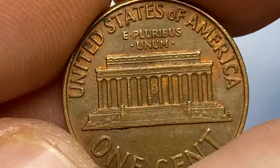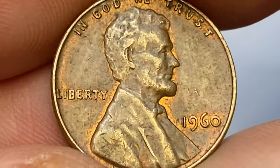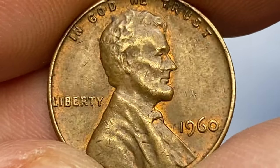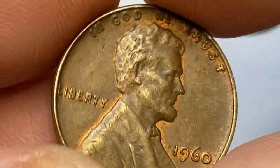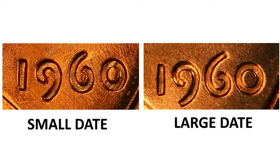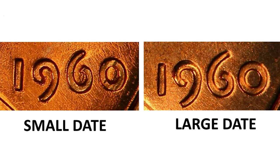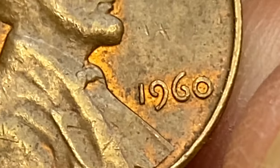When Lincoln cents were first released in 1960, they had a small date logotype. Dies were made starting in late 1959 and included digits identical in size to the 1959 issues. While these presented no problems during the prior year, the small zero in the date 1960 filled during striking. The easy fix was to enlarge the date.